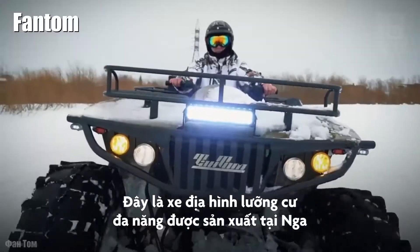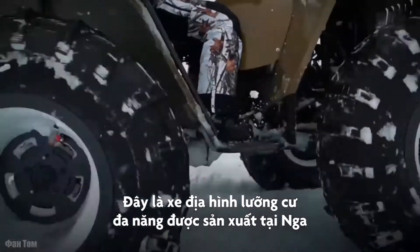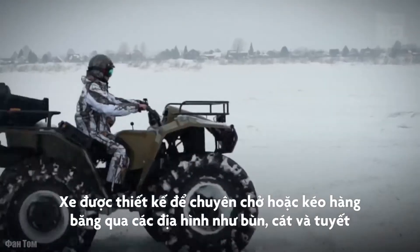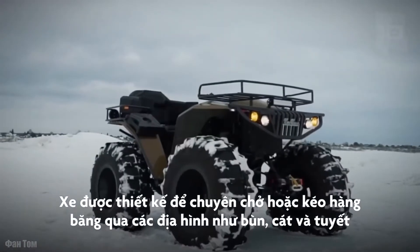It is a large capacity amphibious vehicle which has been manufactured in Russia. It is designed to transport or tow loads through mud, sand, or snow.